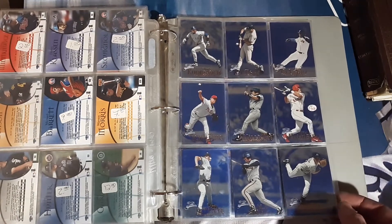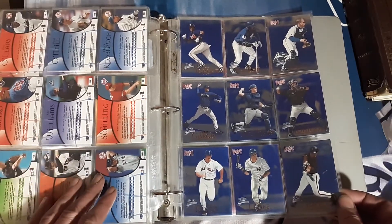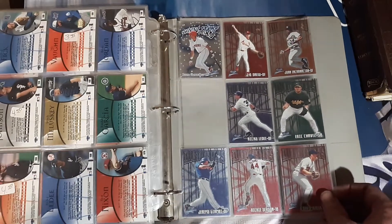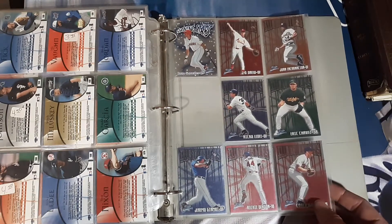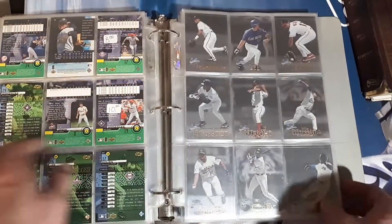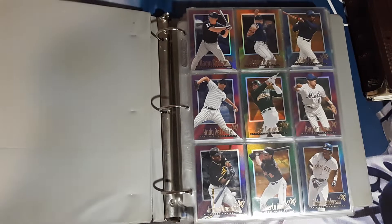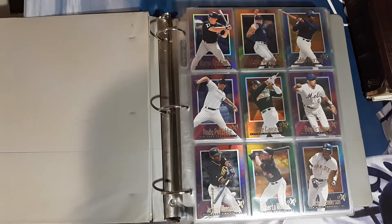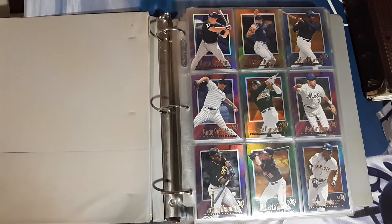Here are some Blue Parallels — I don't have any of those currently, I used to have a whole bunch of these, so that's kind of cool. Trot Nixon — that's not his rookie, because he has rookies in '94. And some inserts at the back: Richie Sexson, Eric Chavez, J.D. Drew, Juan Gonzalez. Not a bad little binder for 14 bucks. Hopefully you guys enjoyed — let me know if you thought I got a good deal on that. Cards look to be in good shape, so that's good. Thanks for watching, everybody. Talk to you later. Bye.